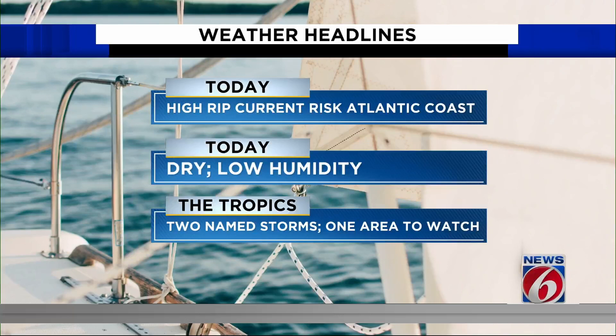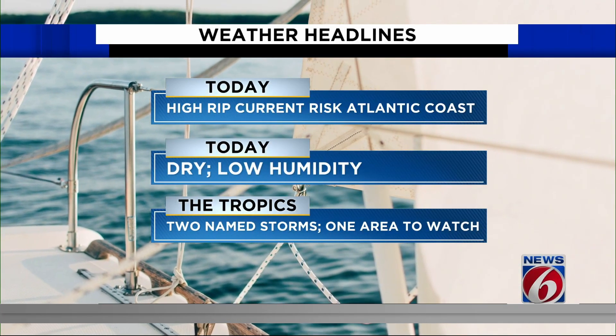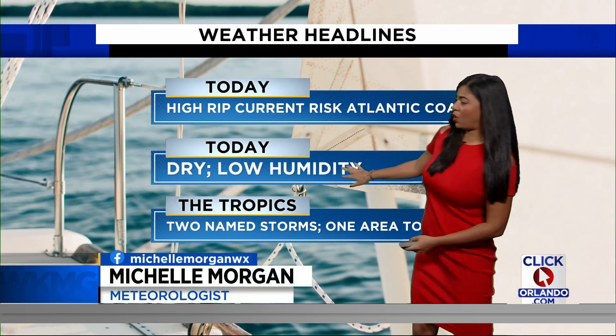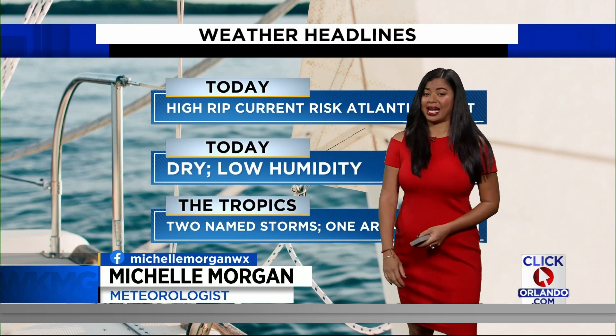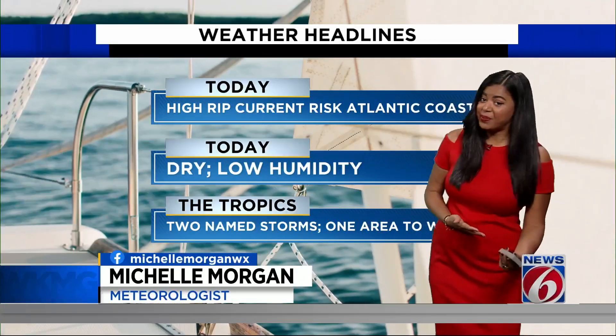Now there is a high rip current risk along the Atlantic coast as we go through today, and that can be an issue if you are planning to head out to the beach. We are looking at a pretty dry afternoon. The humidity is staying nice and low, comfortable, and the tropics, of course, are still busy.